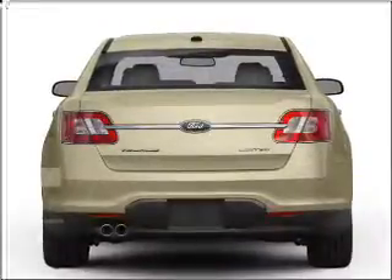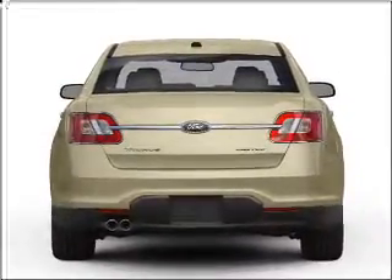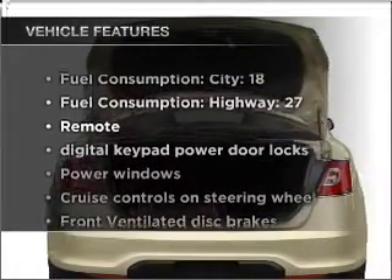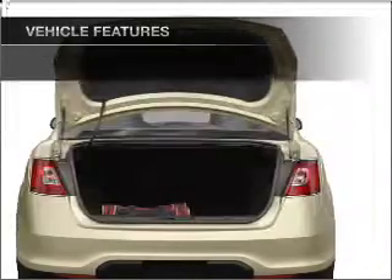Brake safely with the anti-lock braking system. Enjoy the comfort of dual temperature controls. And with these notable features, you won't want to miss out on the opportunity to own this amazing ride.